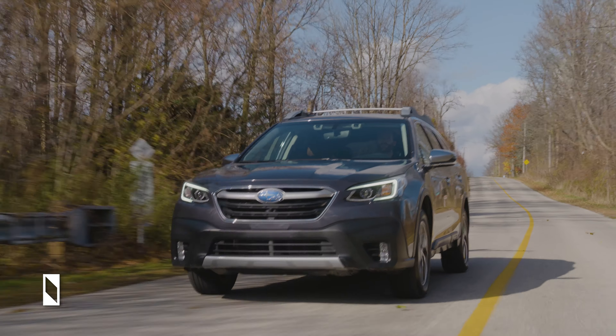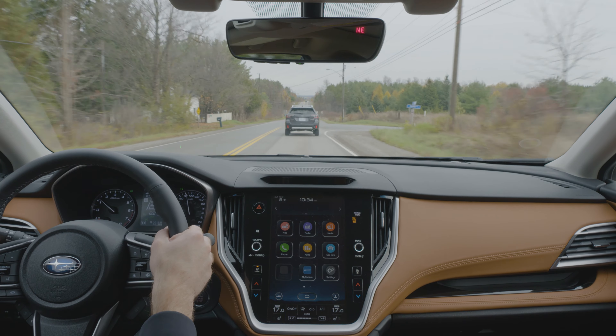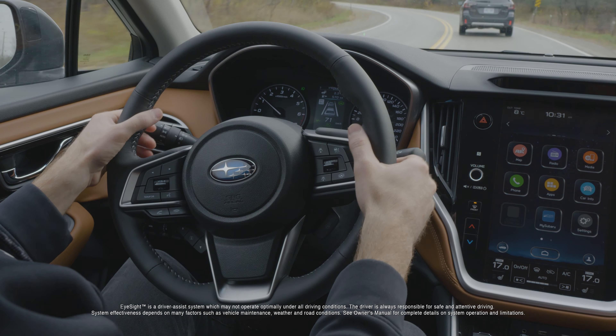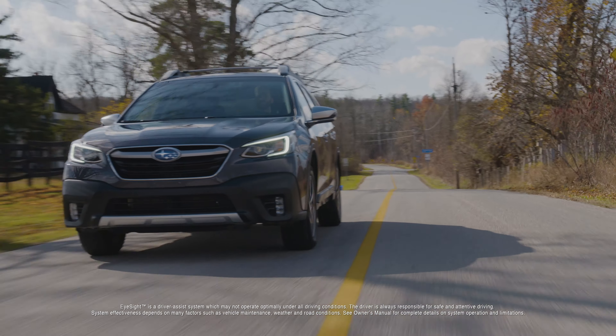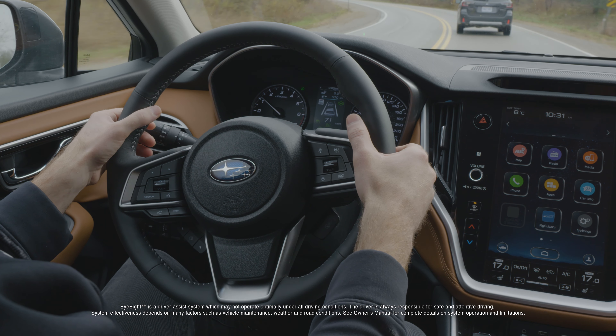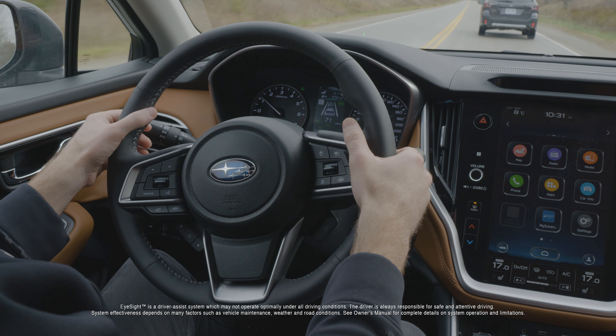The EyeSight system now includes a new feature called Lane Centering Assist. In conjunction with adaptive cruise control, the system can use the lane markers and vehicles ahead to keep the vehicle centered within the lane. If there is no vehicle detected, the system reverts to using the lane markers. This feature greatly reduces driver fatigue in situations such as traffic congestion or high-speed cruising.